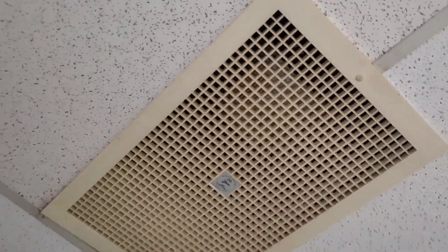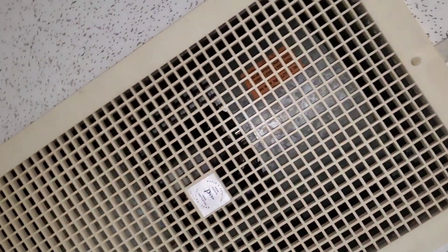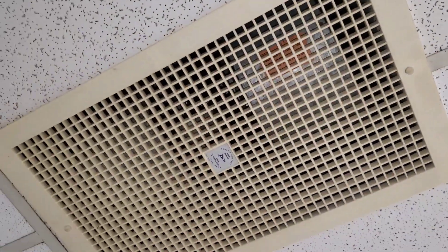Before I return to my motel, I just want to show off this exhaust fan, which is pretty cool. This here is not the average exhaust fan you will find.